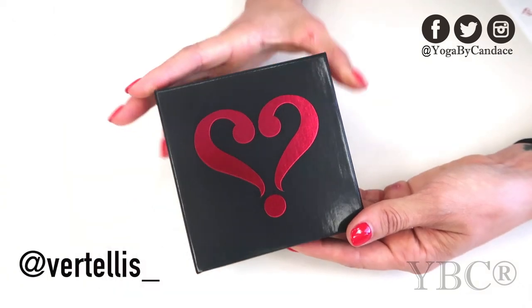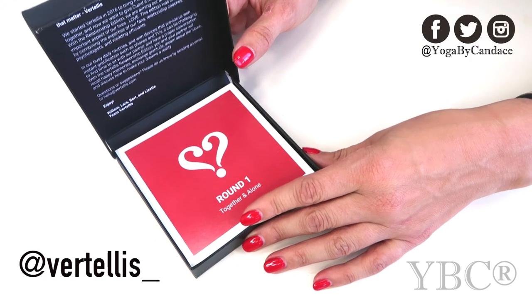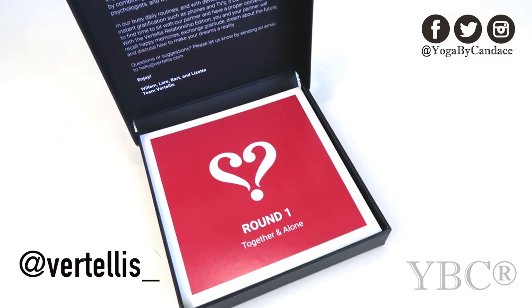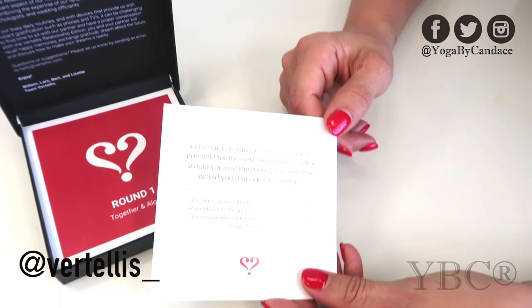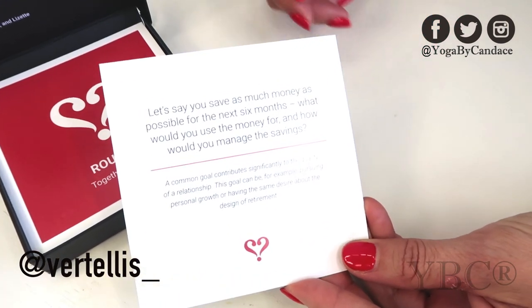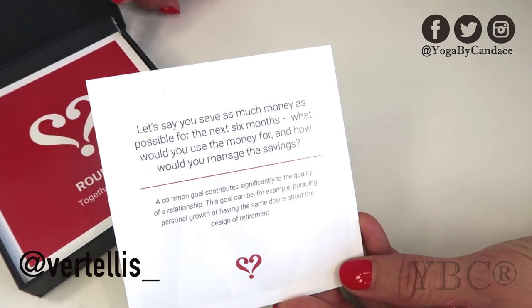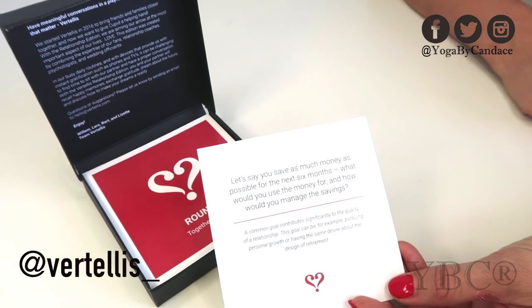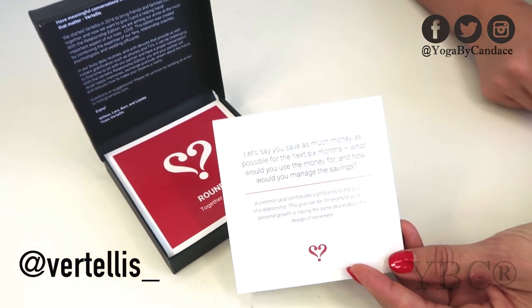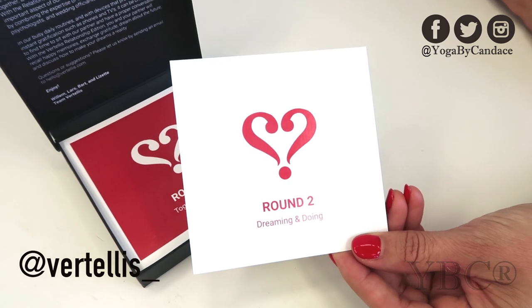From Vertelis, we included this conversation starter game. They have a couple of different ones — the one we included was about relationships, with a bunch of questions to help connect people. The questions on the back were created by fans of the company, relationship coaches, psychologists, and wedding officiants. The game retails for $19.99 and you can use coupon code YOGA15 for 15% off.